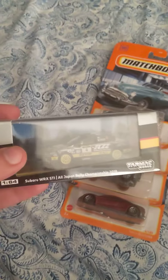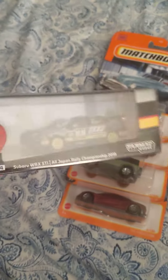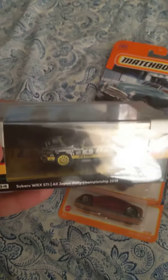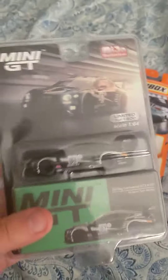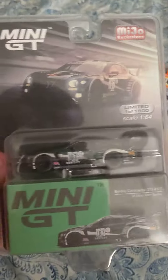A 1/64 scale Subaru Rally car. Sorry if I almost lost my train of thought of what I was gonna say next — I did catch myself and realized I was going a little bit too fast there. Anyways, this is a really cool Hobby 64 Tarmac Works Subaru WRX STI Rally car. And then the last one is the Mini GT Bentley Continental GT3 in this really nice British Racing Green color.